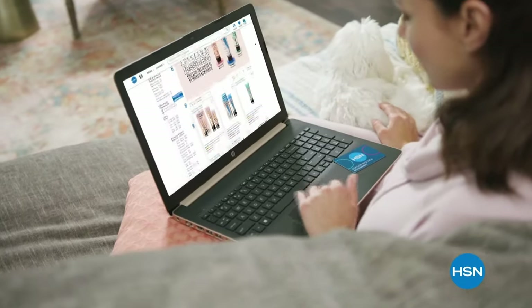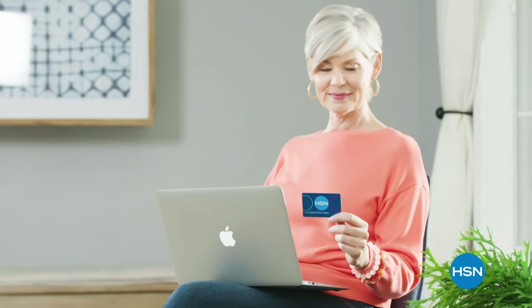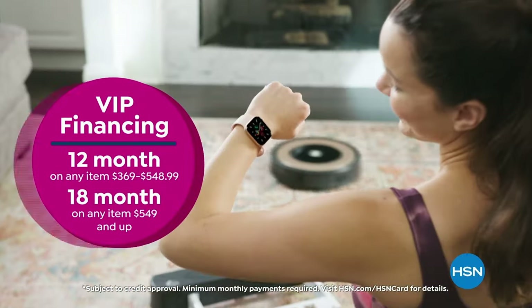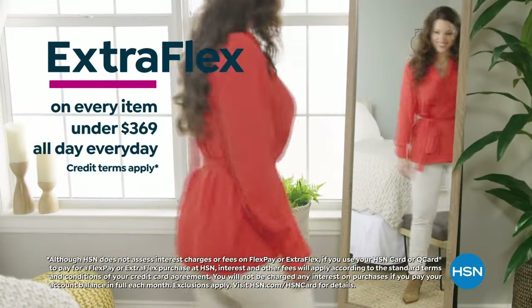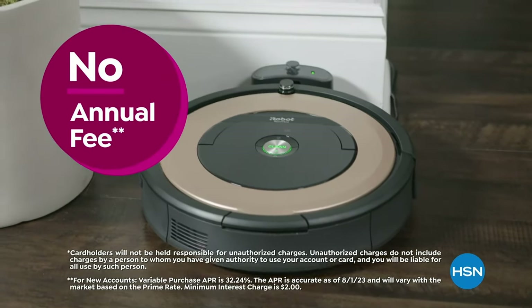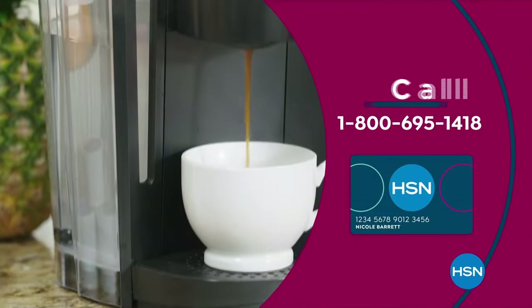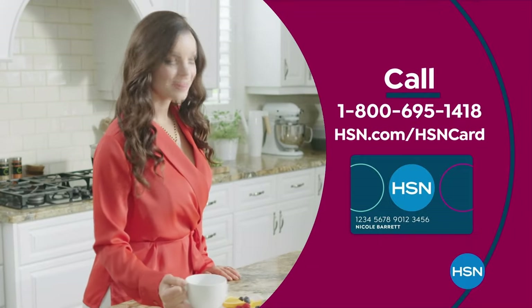Get the best deals on the things you love with the HSN card. As an HSN card VIP, you'll get VIP financing on so many items, plus extra flex on every item under $369 all day every day, and at least eight VIP savings events a year. Includes fraud protection and there's no annual fee. Apply now and instantly get $40 off when you're approved. Call 1-800-695-1418 or visit HSN.com/hsncard.